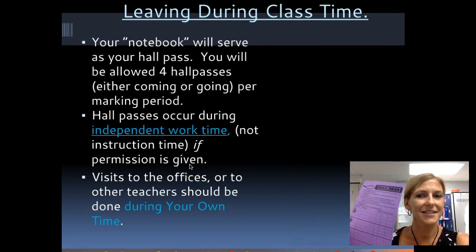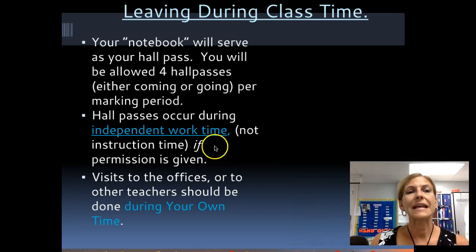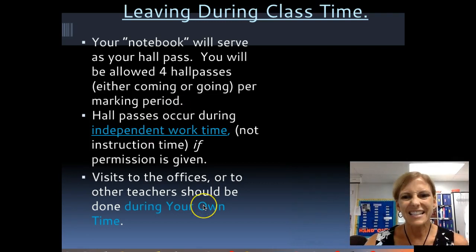You get four hall passes each quarter. You can use them to go to your locker if you forgot something, to use the bathroom during warm-up or independent work time, or to cover a tardy due to your own tardiness. Please use hall passes during independent time, not when I'm lecturing. If I'm giving instruction to the class, please don't raise your hand mid-thought — it interrupts me and I lose my train of thought. Wait until I finish before raising your hand.